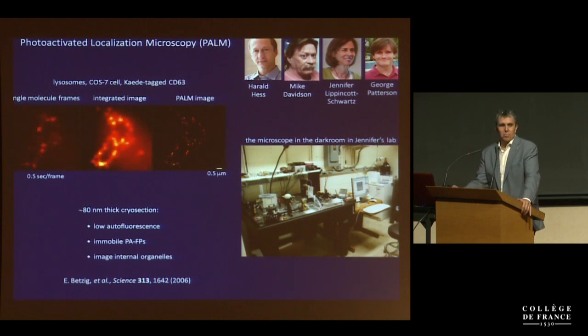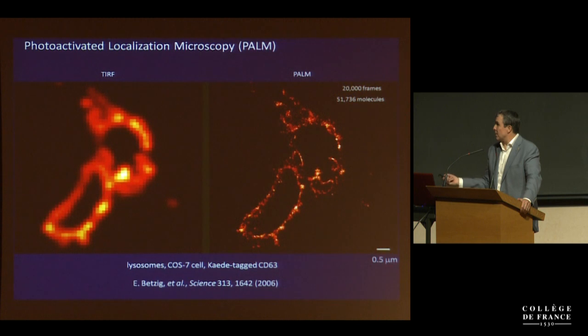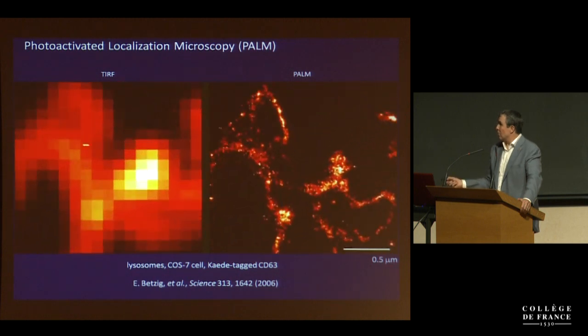We packed up the instrument, brought it to her dark room, and another month later we were looking at sections through a COST-7 cell — through some lysosomes, these two big rings. Turning on the violet light low, you just see single molecules come on and blink off. Find the centers of emission, and you start to build up a higher resolution image. After 20,000 frames, you go from this to this — from that to that. Given high enough density labeling, which is a huge caveat, you can push to about 10 to 20 nanometer resolution versus 200 for the diffraction limit.